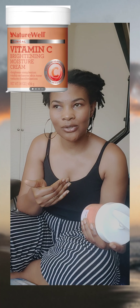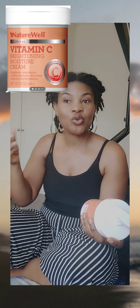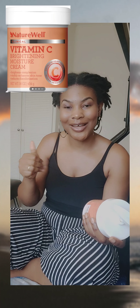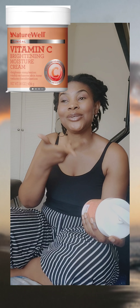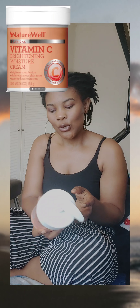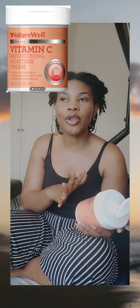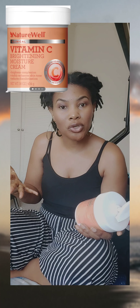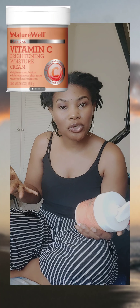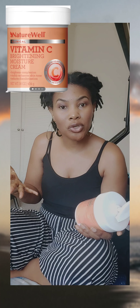The Nature Well Vitamin C Brightening Moisture Cream comes like this — it is a 454-gram container and I paid about 30 pounds for it. I got it off Amazon. You can get it anywhere in the world; if it's not around your location you can order it for delivery. People in Nigeria have been talking about this product, so you're covered. In the USA I've also seen it on eBay — it can be shipped from there, so it's pretty much everywhere.